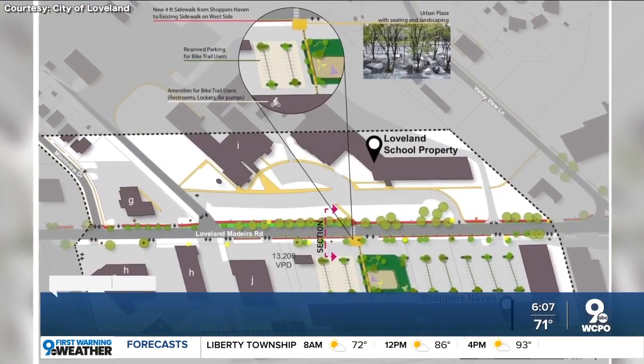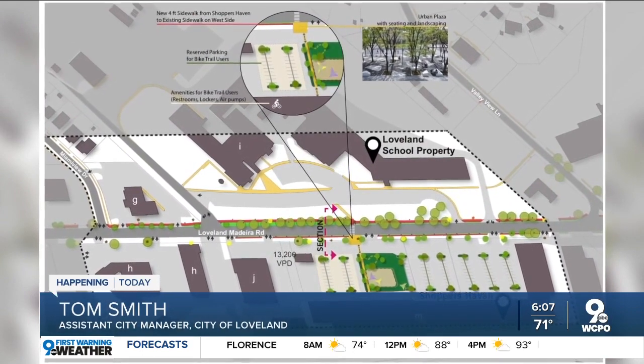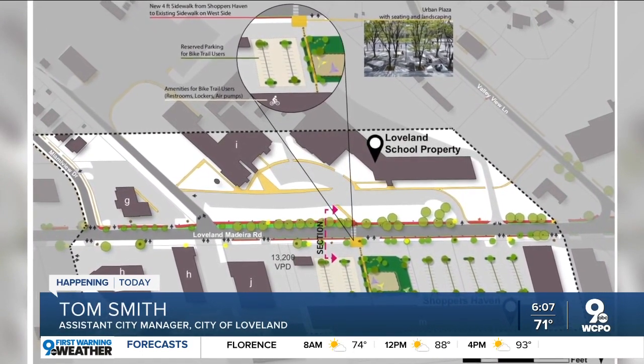What if we could do something like that and equip it with a restaurant, back amenities for the trail users, parents waiting for their kids to get out of school — they can do it there. Because right now the parking lot's so big, the land's not getting its full potential.